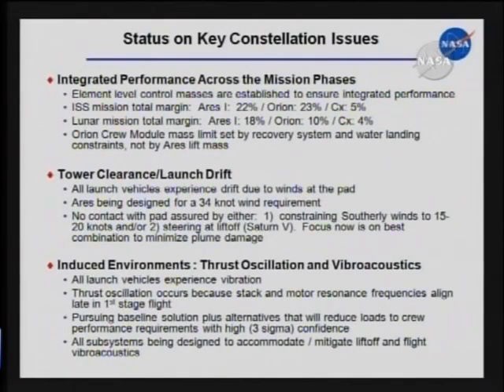Here are a couple of the main issues that folks bring up every now and then. First, as we've just pointed out, it's an integrated architecture, and mass is one of the driving parameters — both the lift capability of the rockets and how much the elements they carry weigh through the entire life cycle of a mission, from liftoff at the launch pad until the crew is recovered after landing. Here's where we're at today: for the ISS mission, Ares 1 has 22% lift capability margin, which is very good for where we're at — just after PDR for the rocket. The spacecraft is sitting at 23% mass margin for the ISS mission, and I am holding an additional 5% margin at the program level on top of that. We're doing very well for Block 1 of Orion and Ares 1. The lunar mission still has healthy margins, but probably the most driving one is the 10% for Orion — we'll watch that very closely. I've got an additional 4% in my pocket in the event that we need it.